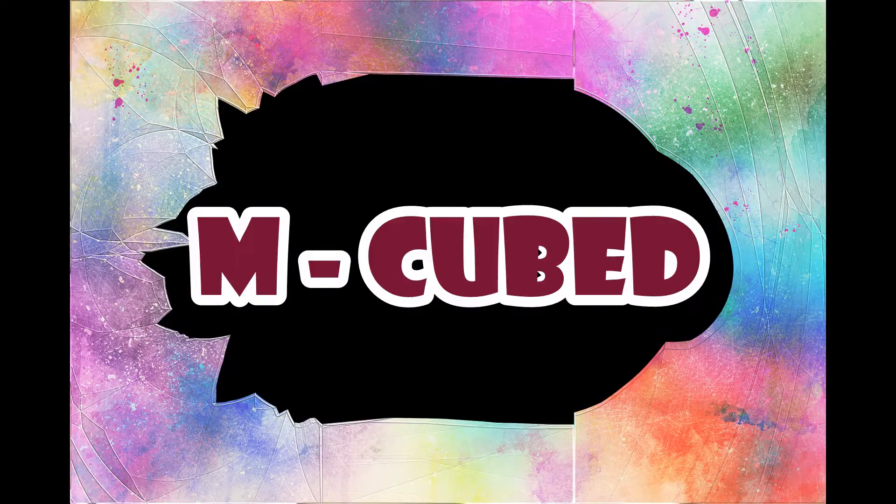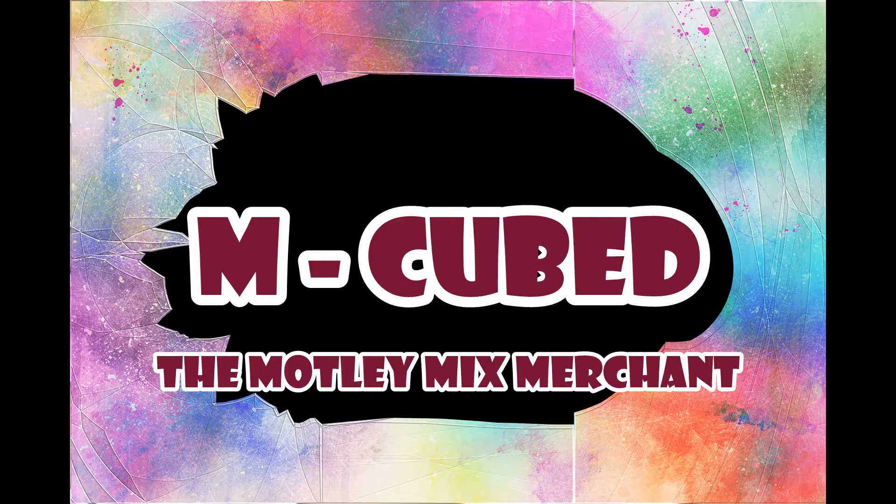Are you ready to see what $50 got me from a brand new contact in this business who's going to be providing me with all kinds of glass and ceramic ware? Wait until you see what's inside this box. Hello everybody, welcome back to M-Cubed. I am Brian the Motley Mix Merchant. I want to show you what I picked up for $50 Canadian.